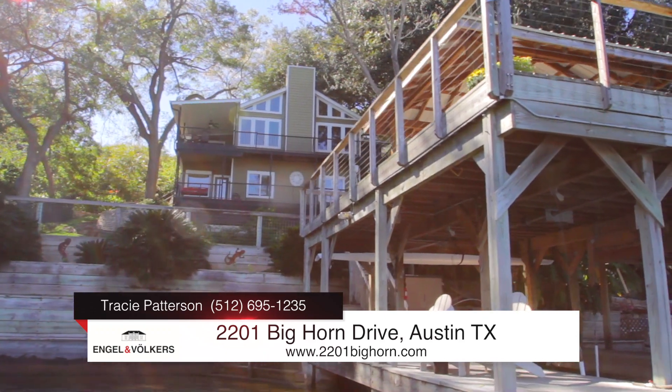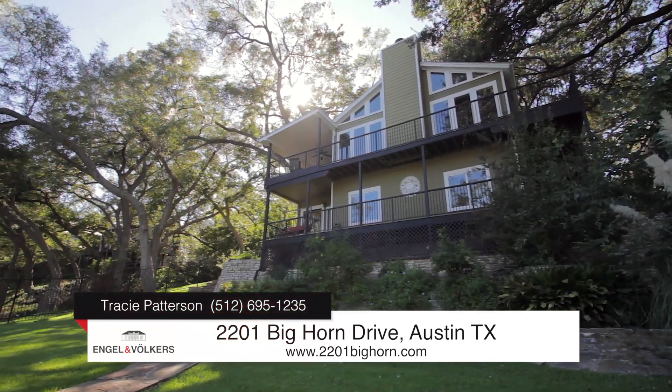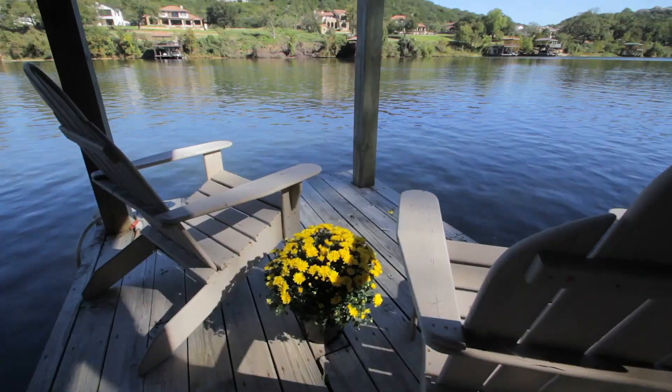Adorned in magnificent, towering trees and low-maintenance native landscape, this entire property is a backdrop for year-round enjoyment.